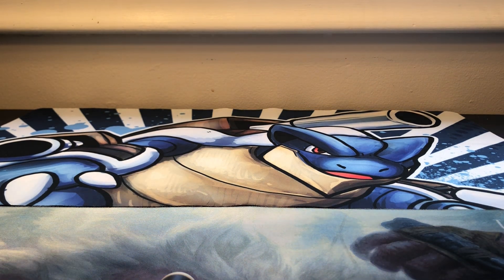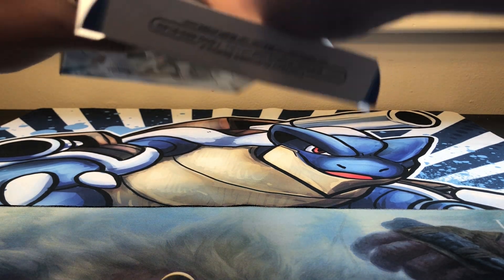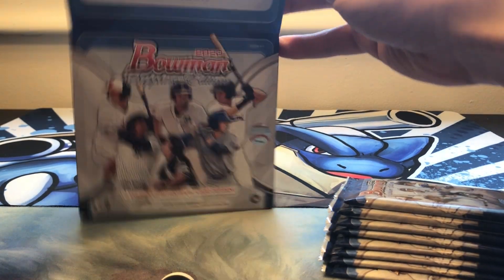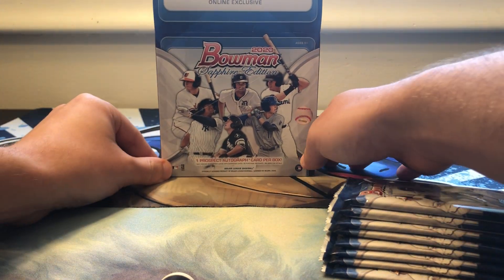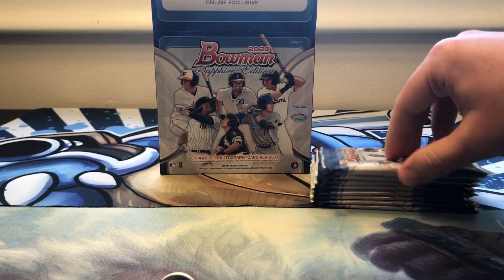If you watch some of my previous videos, you know I've been pretty disappointed that I haven't been able to catch Bowman retail anywhere, so being able to get this from the website was a nice surprise. The box should have one autograph, and then most of them also have a color but it's not guaranteed, so we'll go ahead and get started.